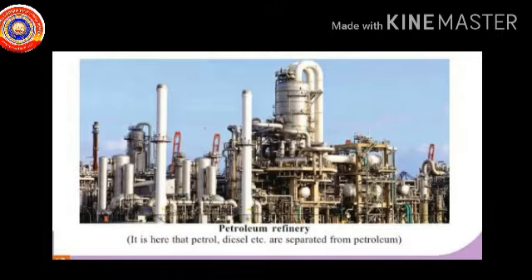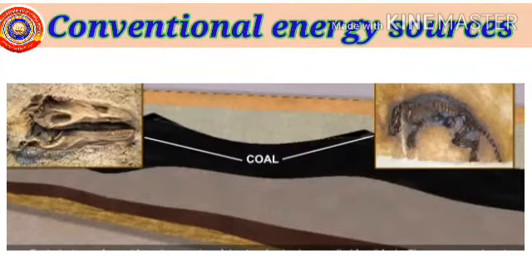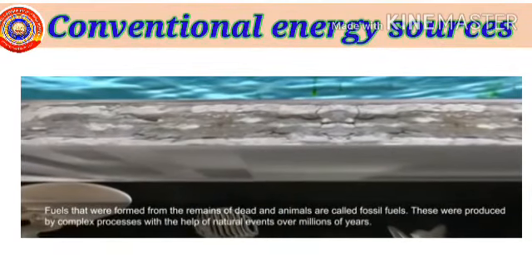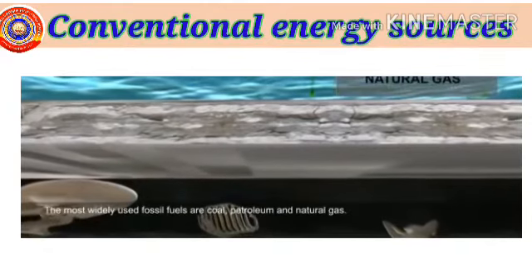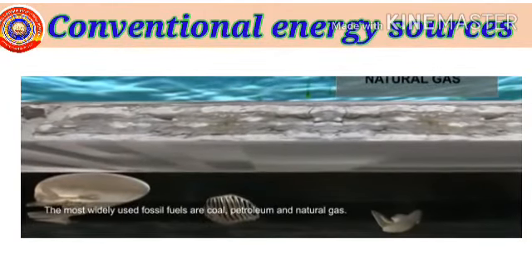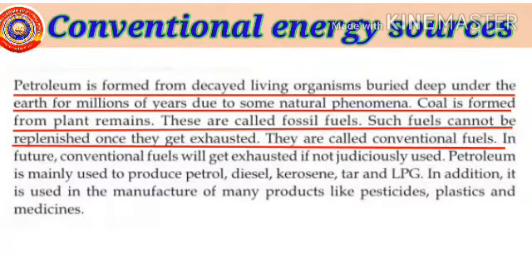It is included in conventional sources of energy. Let's study this in detail. What is a conventional energy source? Petroleum is formed from decayed living organisms buried deep under the earth for millions of years due to some natural phenomena. Coal is formed from plant remains. These are called fossil fuels. Such fuels cannot be replenished once they get exhausted — they are called conventional fuels.